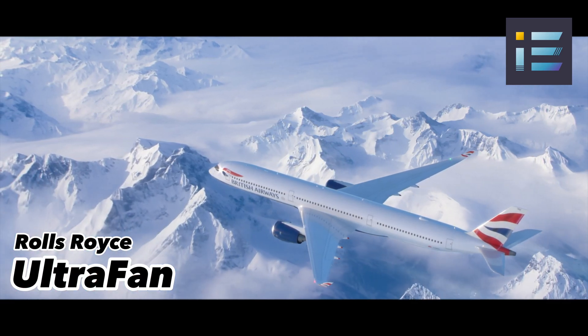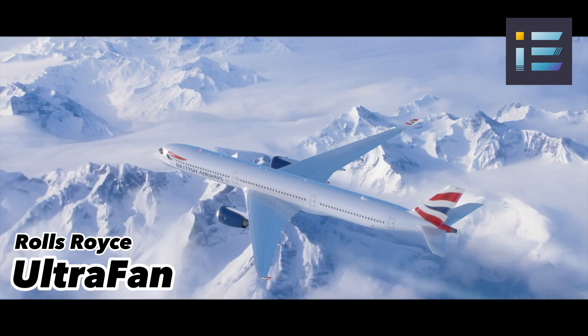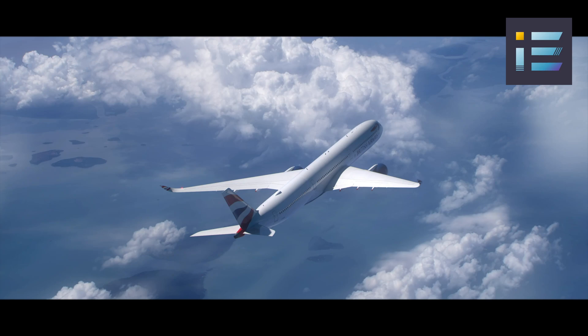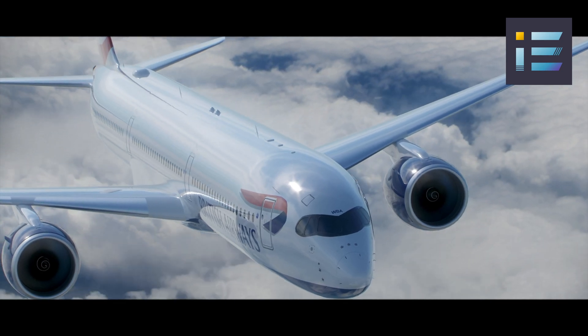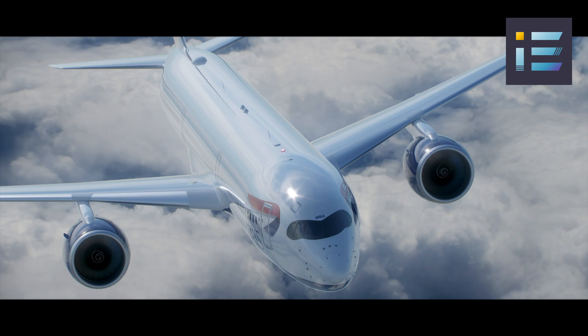Burgeoning demand for air travel in recent years has brought with it a host of environmental and economic challenges. The aviation industry finds itself at a crucial juncture, where it must simultaneously address issues like fuel consumption, emissions, noise pollution, and costs while maintaining and even enhancing performance, safety, and reliability.